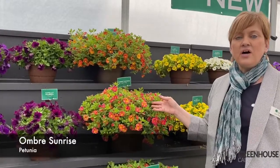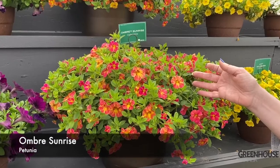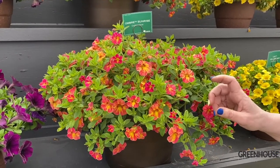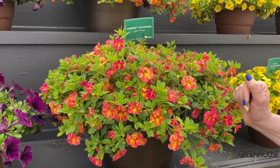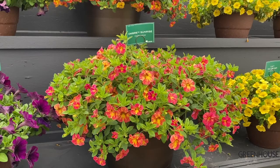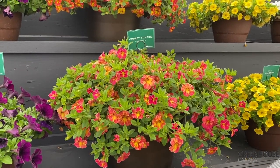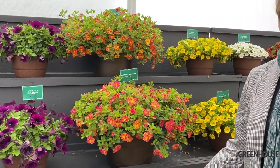It's part of a series of Ombres which are multicolored flowers on the same plant. In this Ombre Sunrise you get gold, cherry, red, scarlet. You get a huge display of colors. It changes based on the environment. Very nice for combos, but it's almost a combo in itself, which is why it's really fun. Ombre Sunrise, my favorite pick for 2023.